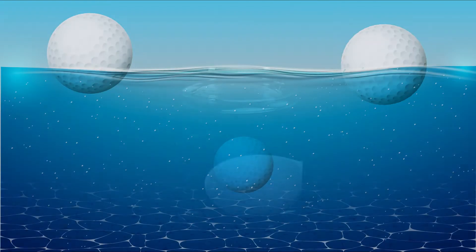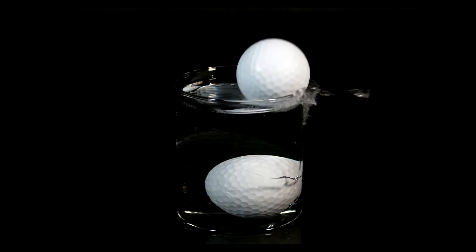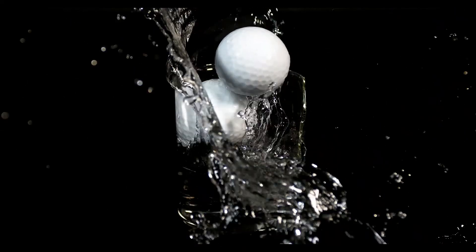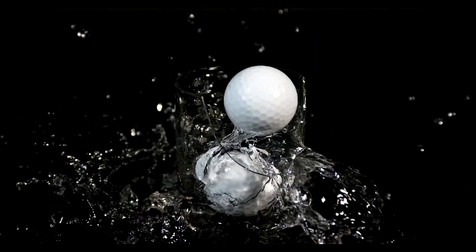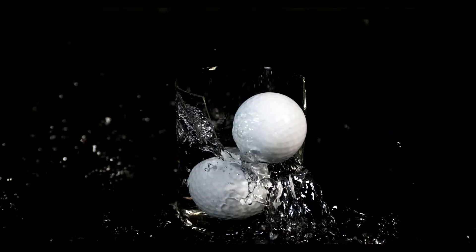Do golf balls float? Exploring the science behind golf ball buoyancy. Golf, a sport celebrated for its precision, skill, and elegance, enthralls millions of fans globally. One question that piques the interest of both amateur and seasoned golfers is: do golf balls float? While it may seem like a minor detail, understanding the answer provides valuable insight into the science and engineering of golf ball design.